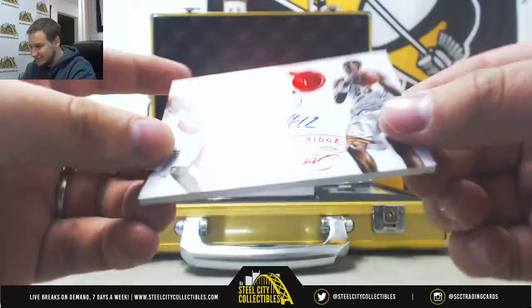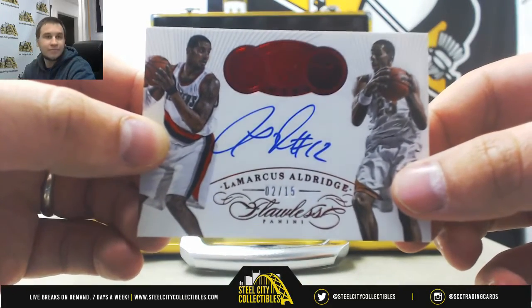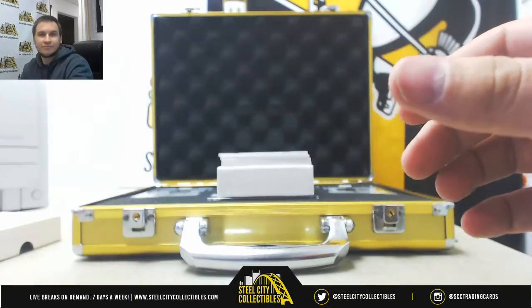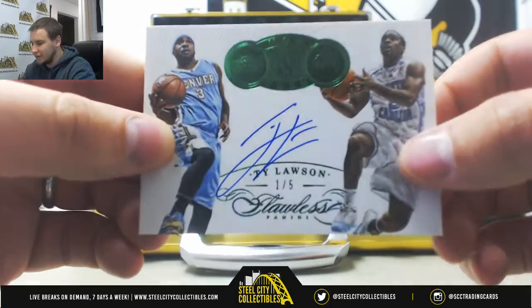Autograph 2 of 15, LaMarcus Aldridge, Then and Now Autograph. Another Then and Now Autograph, 1 of 5, Ty Lawson.